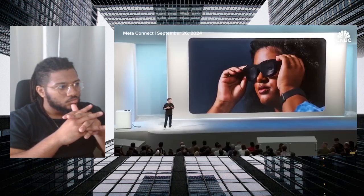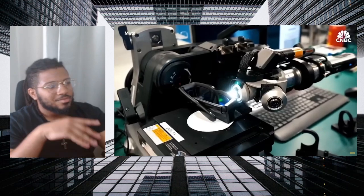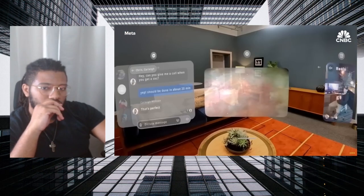As Meta continues investing in Orion hardware, its developers are working on creating software and apps to run on it. We are going to use Orion as a dev kit, mostly internally to build out the software, but also working with a handful of external partners to ensure a diversity of content. That way, when we have the next version of this hardware, it will be ready to be our first consumer full holographic AR glasses.